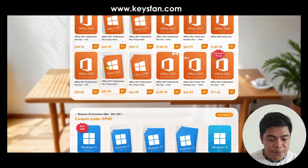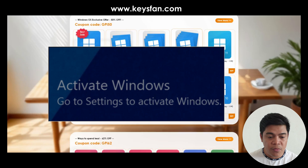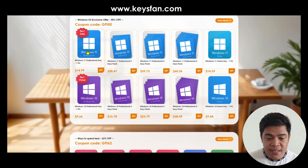That's a great deal. So if you want to buy Microsoft Windows because you have that 'Activate Windows' watermark on your desktop, I think this is the best site to buy licensed keys.